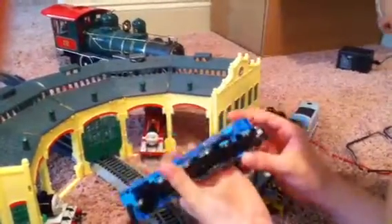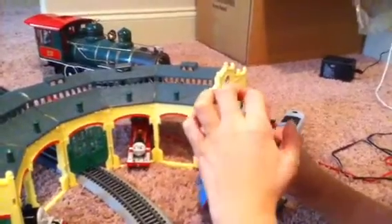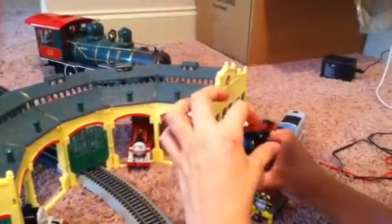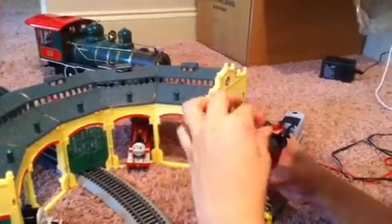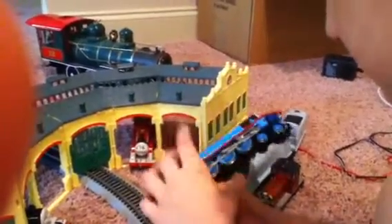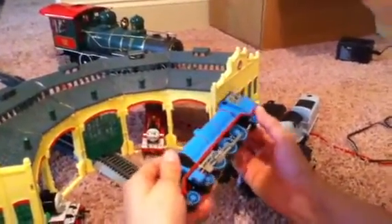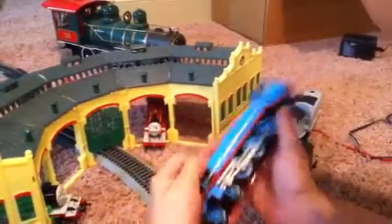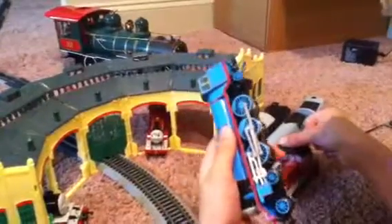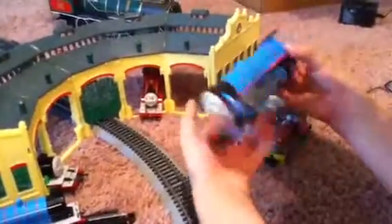I like that he has this back wheel back there. The best thing I like about it is that on the television series they have his buffer turned a little, and that's how they made this too, as you can see right there. His eyebrows are scratched up a little bit but that's okay. I like that mostly everything on him is blue — not like Salty, who's supposed to be yellow and black but is mostly red. So that's Gordon.